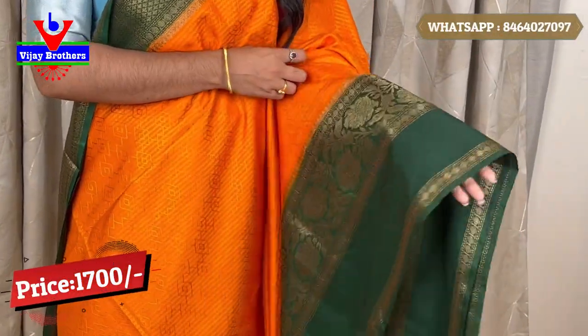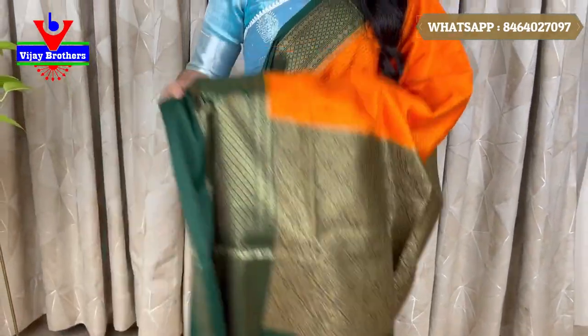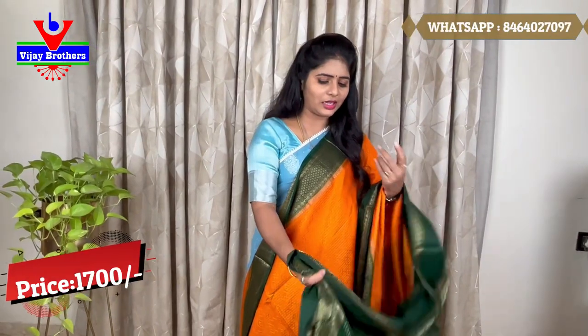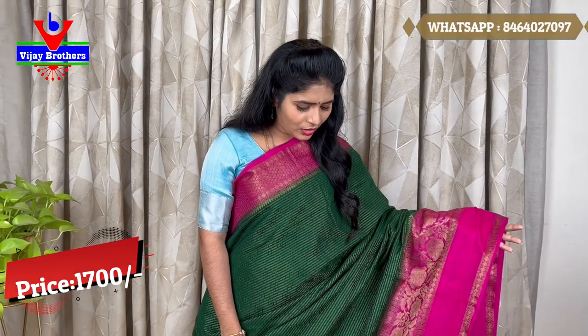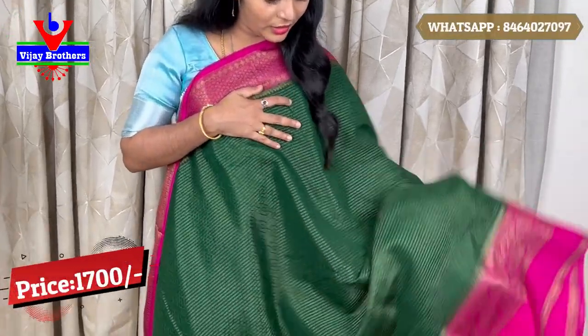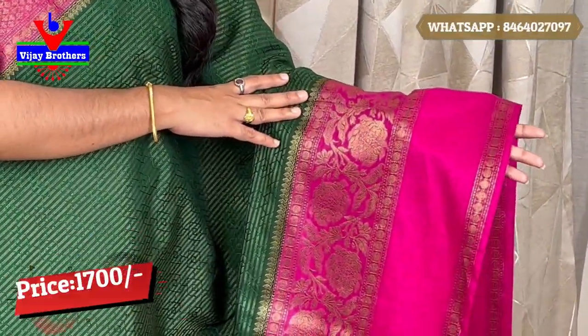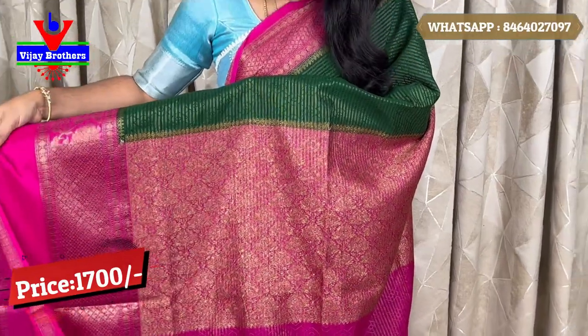We have the same zari style. There is a tinted border on this one. The blouse is in the same color, or optionally a different color. The price is 1700 rupees. We also have a bottle green color — bottle green at the bottom — and a pink with gold thread weaving. We have a blouse in the pink color with thread weaving.